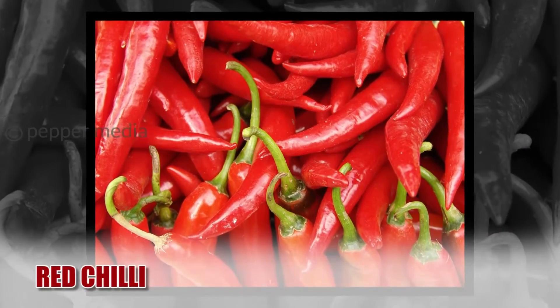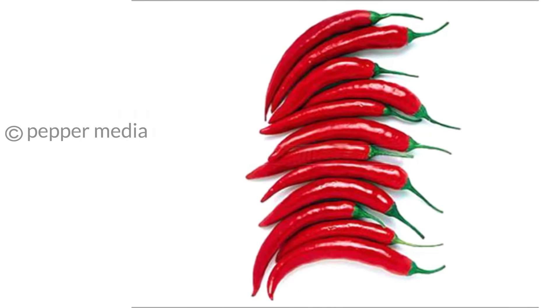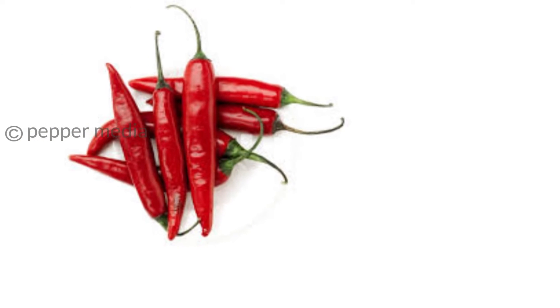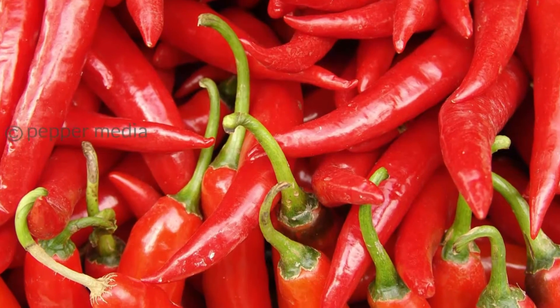Red Chili. Have hunger pangs all day long? Include red chilies in your diet. They help suppress appetite and also burn more calories, but make sure you do not eat too many of them. 1-2 red chilies are enough.